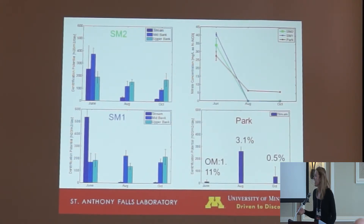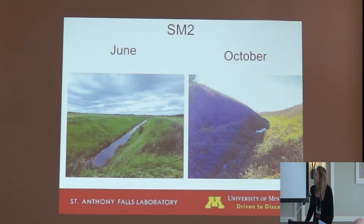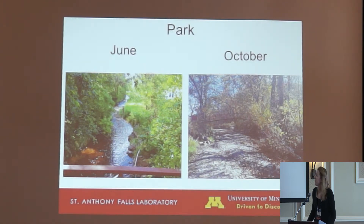In June, the park site was predominantly cobbled, fast-flowing, and pretty deep, with fines only located in small areas around the bank. In August, this site was predominantly fines, much slower flowing, and had lower depth. These sites changed dramatically across the season. SM2 in June had a depth of about 60 centimeters and velocity of about 55 centimeters per second. By October, this site had changed to very shallow, almost stagnant pools with velocity close to 0.03 centimeters per second. The park site also changed dramatically, with velocities dropping from about 35 centimeters per second in June to about 5 centimeters per second in October.